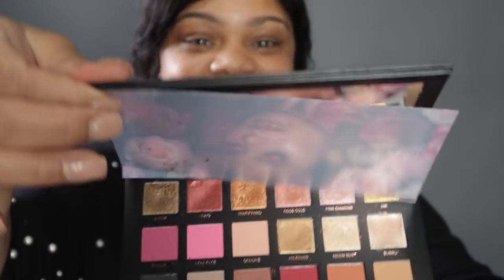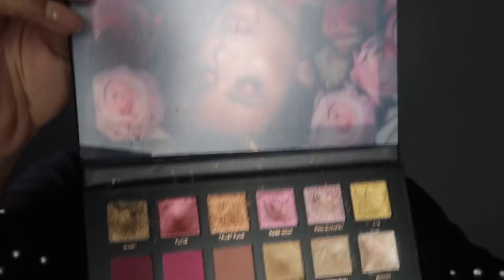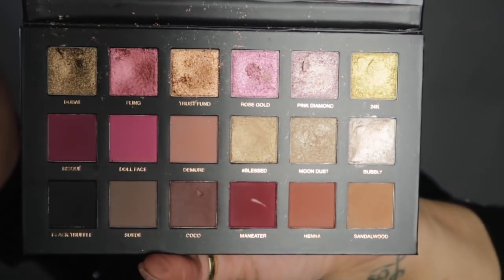I'm going to be pulling out my new palette — my Huda Beauty palette. It is so beautiful, look at it. This is how it looks — this is the rose gold palette. I just broke it!